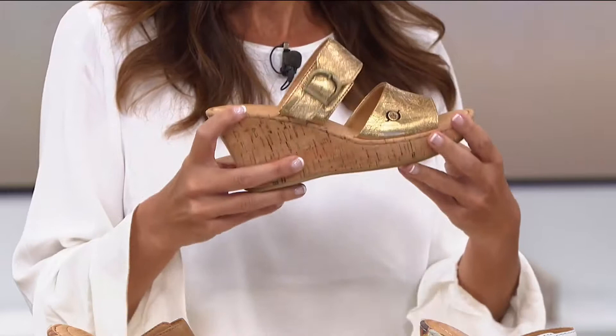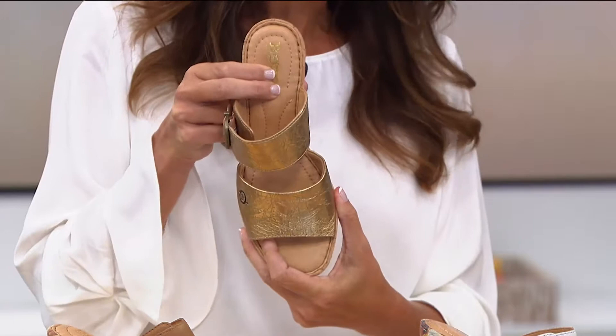We also have that signature walking on a cloud, pillowy soft, full grain leather lined footbed. That's what we're famous for — it's a pep in our step.